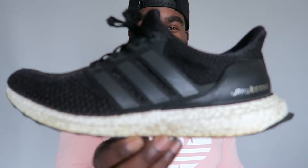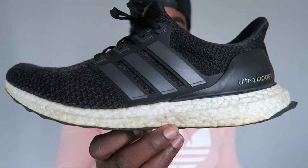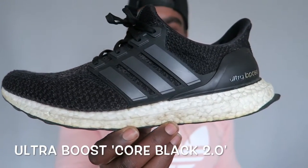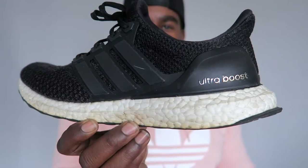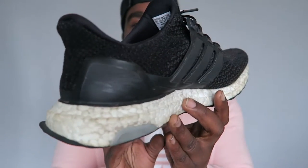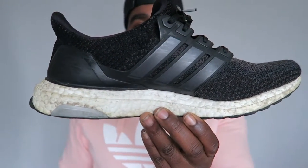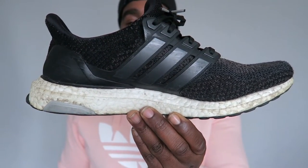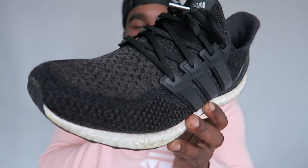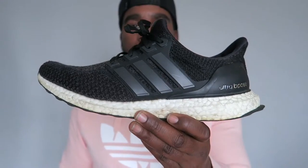Moving on to the Adidas Ultra Boosts. These are my beaters as you can see — super dirty. I wear these so often because they're so comfortable. When the Ultra Boosts first came out I just didn't see the hype at all. But I copped these and it was so comfy I was like, yep, I get it now — I fell in love with them. These are the 2.0s in the core black colourway.